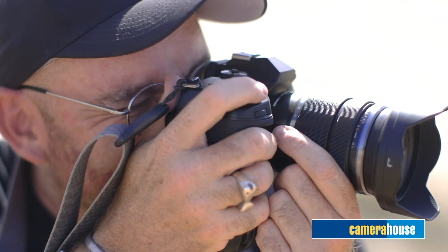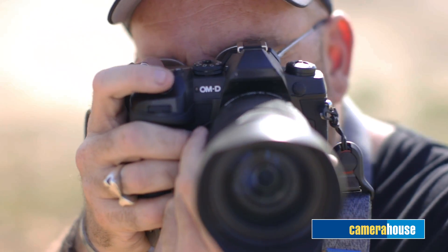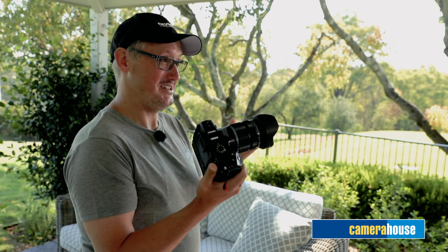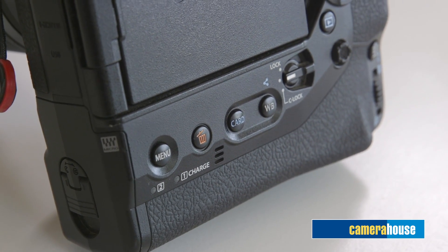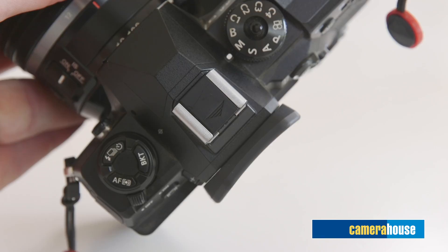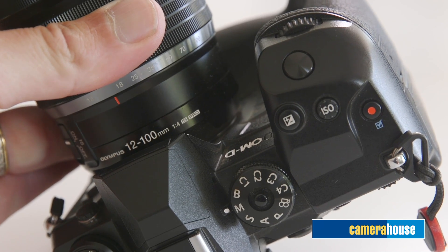There have been some image quality enhancements with this camera. We now have 50-megapixel handheld high-res, and the image stabilisation has been enhanced to seven and a half stops with the 12-100mm lens. I've done 30-second handheld shots of the stars. A new feature is Live ND — you can shoot super low shutter speeds and see through the viewfinder the actual effect of that shutter speed.